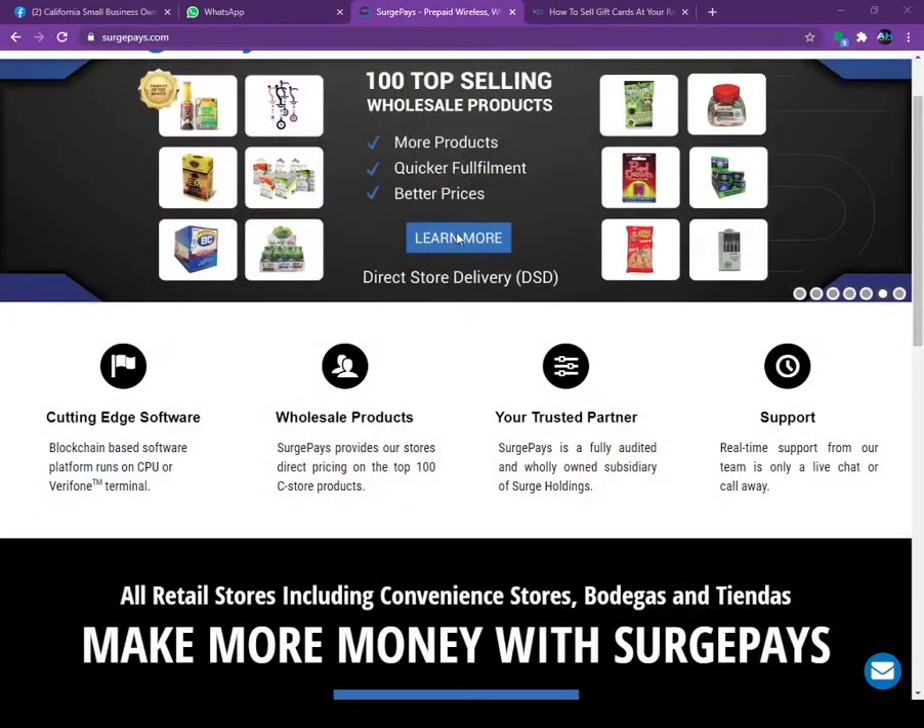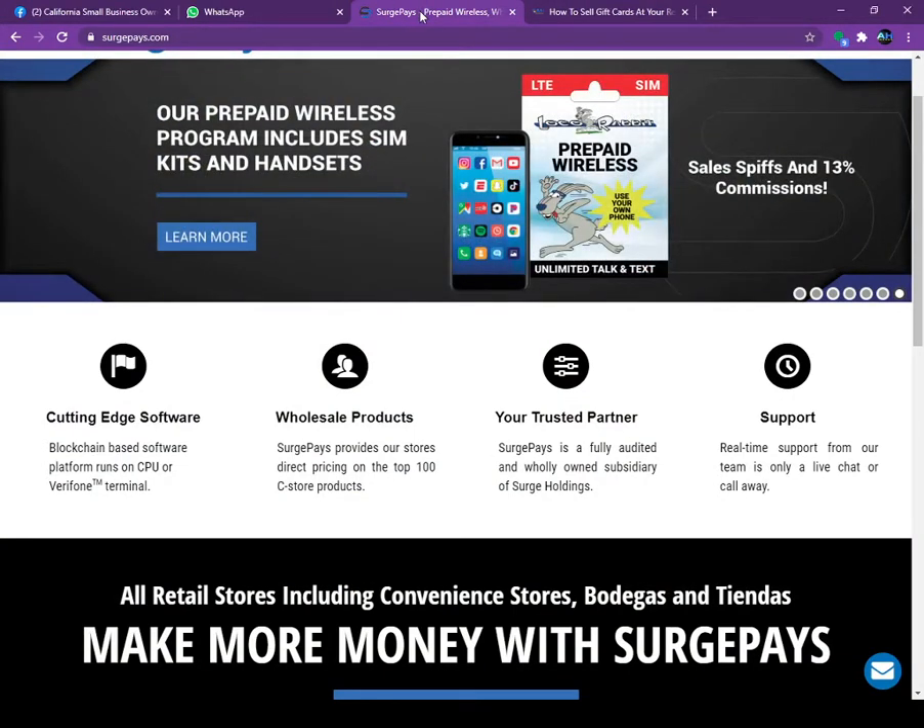Hello everyone, this is Harjit Gill from AH Brands. Today we are going to talk about our gift cards program, which you can sell at your retail store, gas stations, or smoke shop. It is a very popular product. If you sell the gift card at your store, you can increase your store traffic and also make money by selling each gift card.